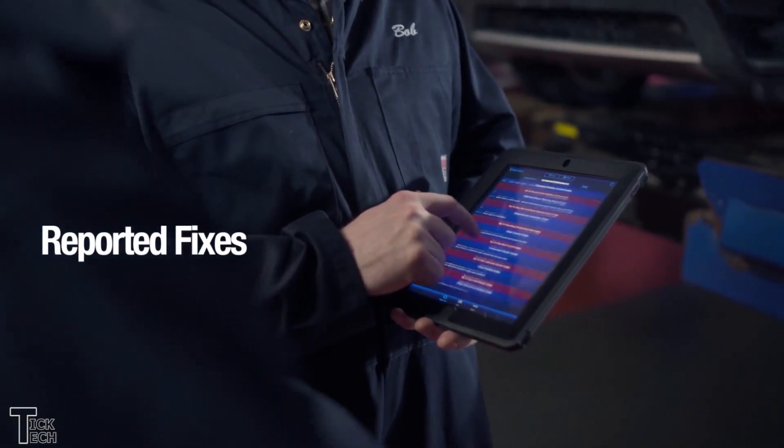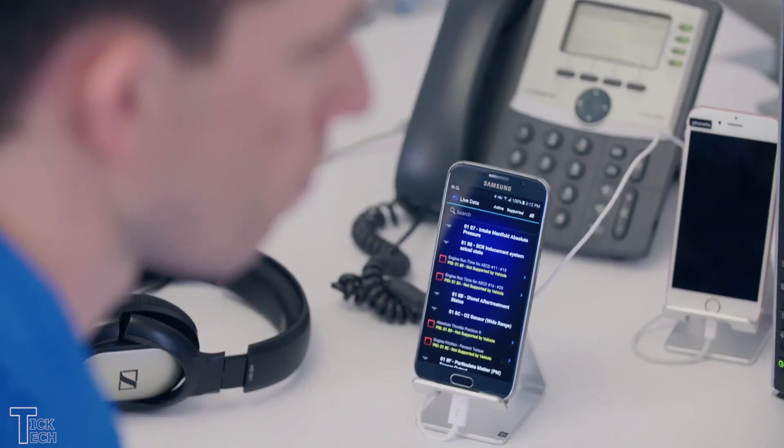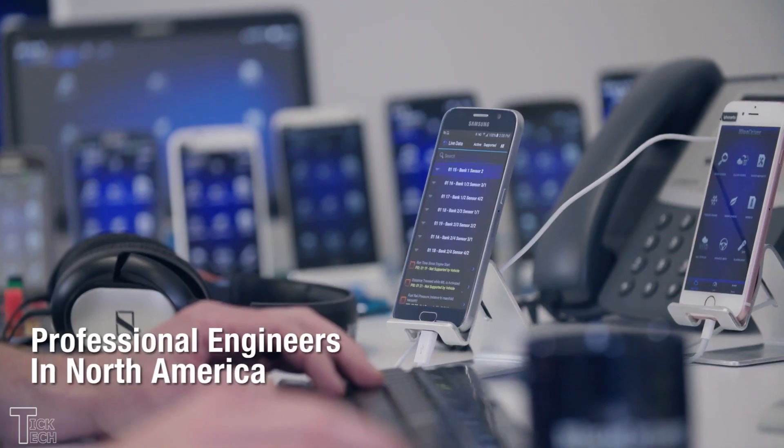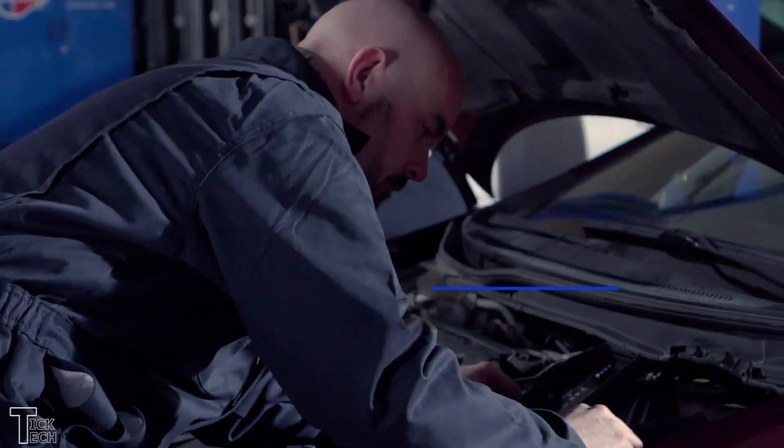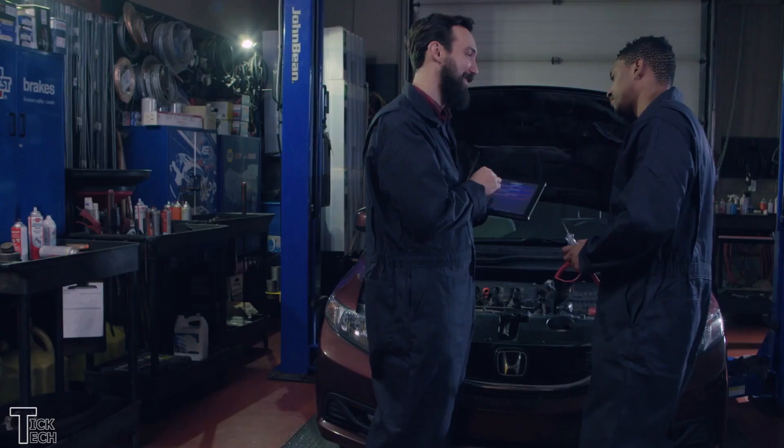Reading codes when the check engine light comes on will become crystal clear when you use this tool. You can also use it to view vehicle-specific repair reports that contain information such as code definition, possible causes, and reported fixes. That's a smart scan tool you can use with precision and accuracy.